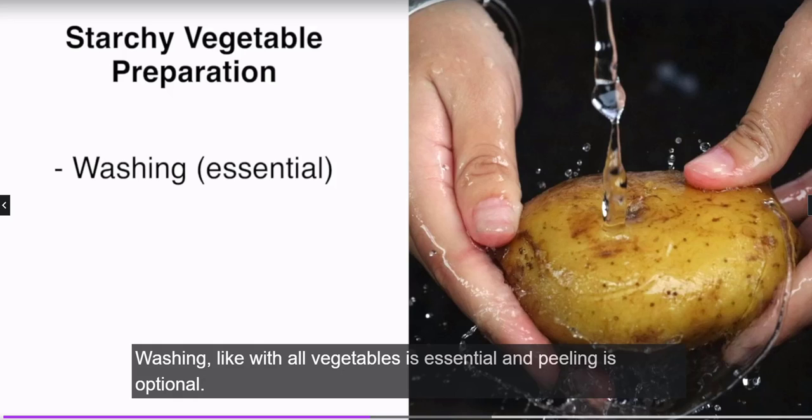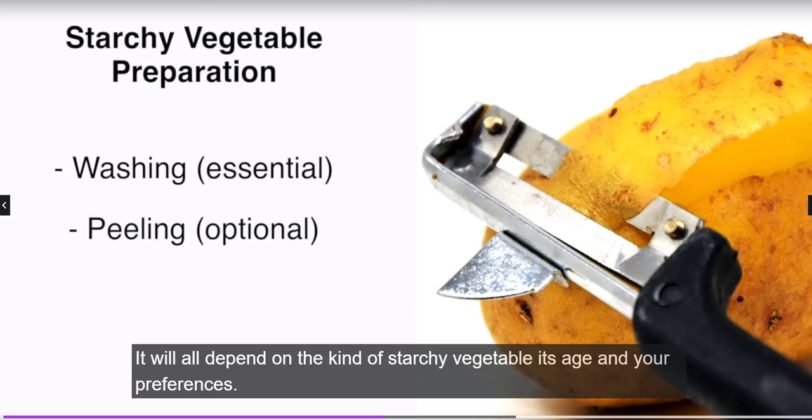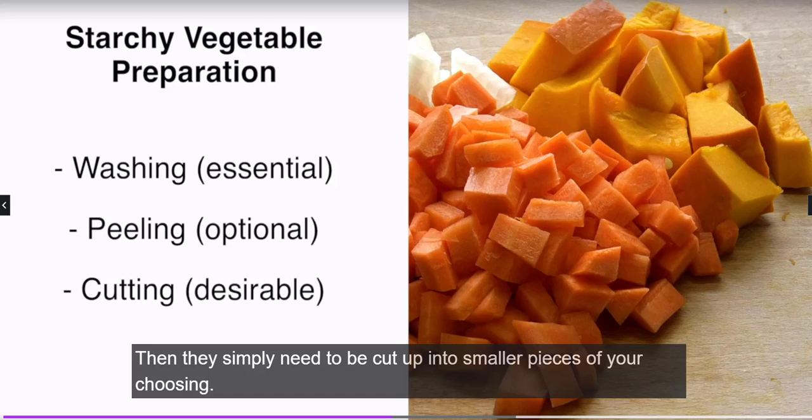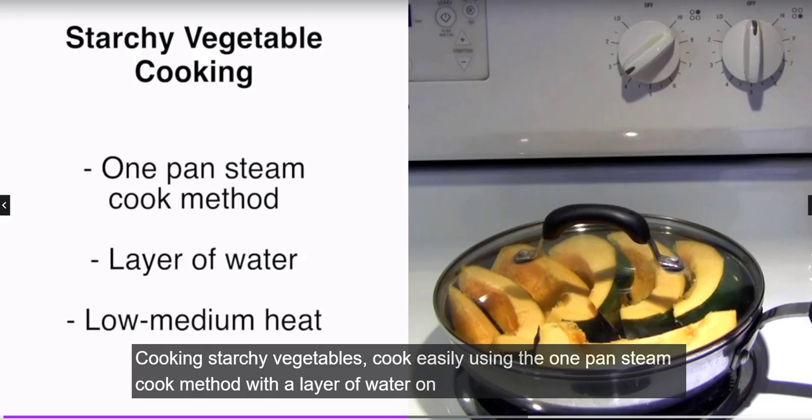Preparation for meals is very easy. Washing, as with all vegetables, is essential, and peeling is optional — it will depend on the kind of starchy vegetable, its age, and your preferences. Then they simply need to be cut up into smaller pieces of your choosing.